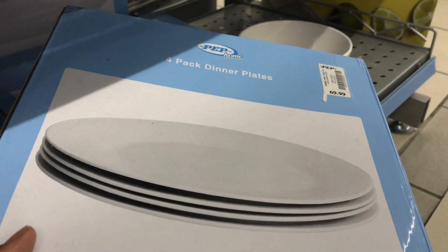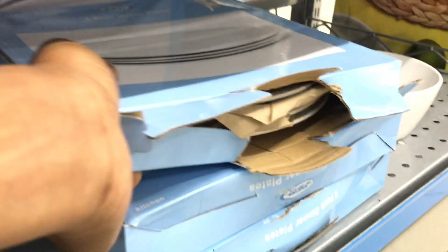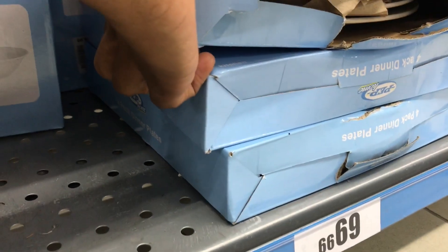If you need plates or you're having a tea party theme, Pep is the girl — they've got tea sets. I don't know how many people have ever asked me about tea sets!